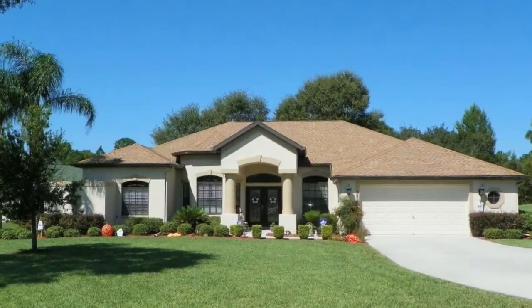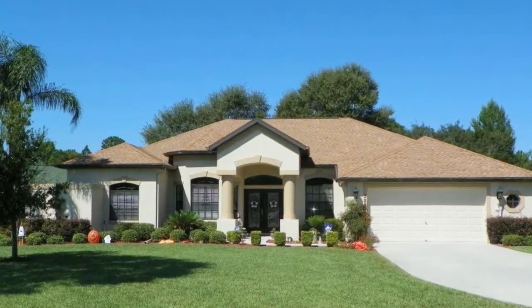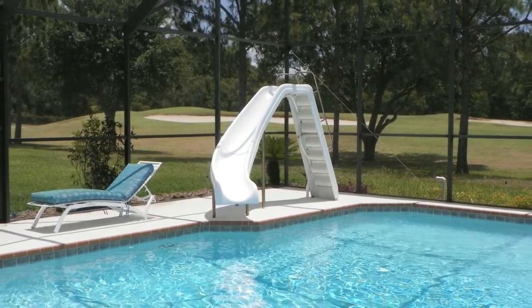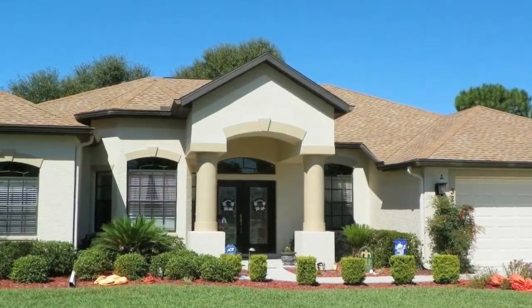This house is perfect for the discriminating buyer. You would have to look a long time to find every feature this house has rolled into one great home. Plus, it's a great time to be buying real estate in Hernando County, Florida.